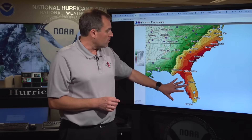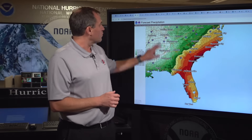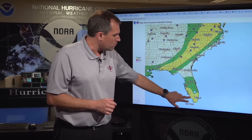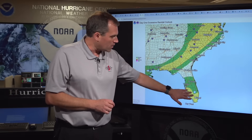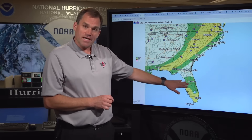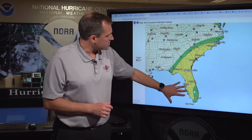The threat of flash flooding is going to spread northward. Today it's most concentrated in South Florida, the Florida Keys, and the southwest coast of Florida — the yellow area on the map — with a lower risk of flash flooding up into the Tampa and Orlando areas.